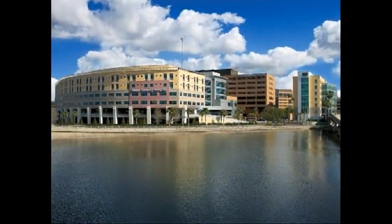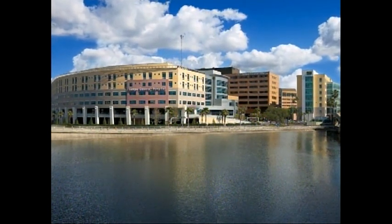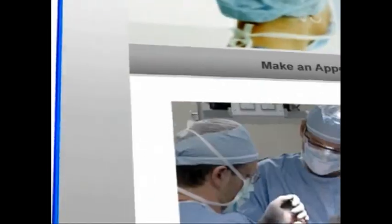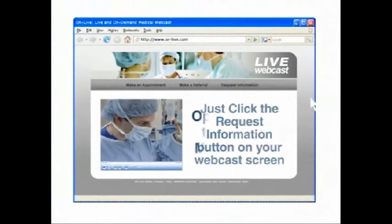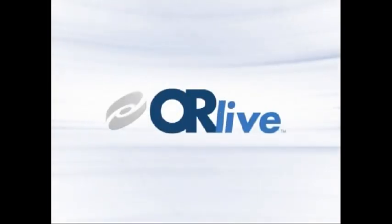Thank you for watching this OR Live webcast presentation from Tampa General Hospital in Tampa, Florida. OR Live makes it easy for you to learn more — just click on the request information button on your webcast screen and open the door to informed medical care. OR Live: the vision of improving health.